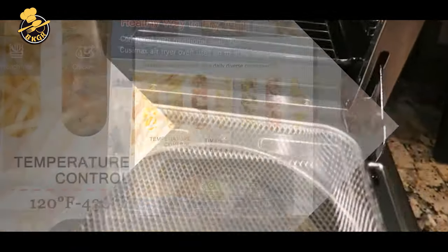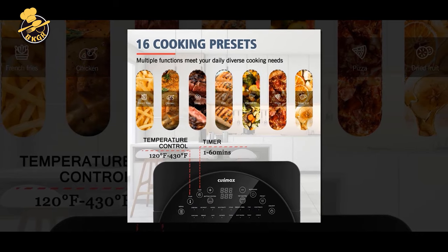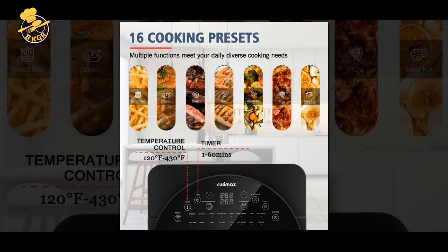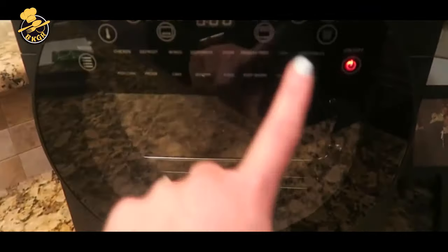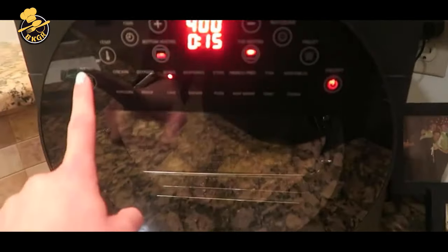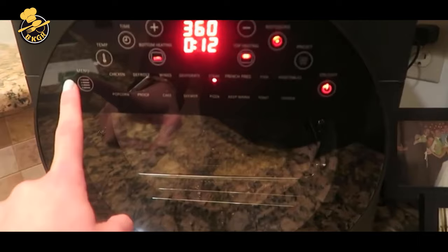Faster and healthier cooking: the air fryer is equipped with 10 cooking functions to choose from — French fry, pizza, toast, bake, air roast, air broil, rotisserie, skewers, grilled fish, thaw, and vegetable.